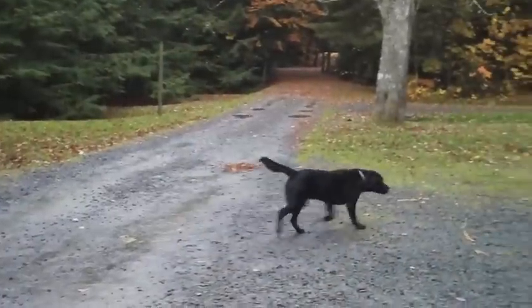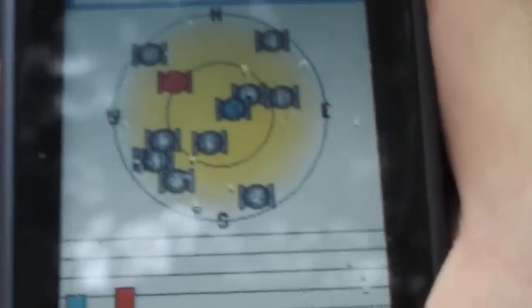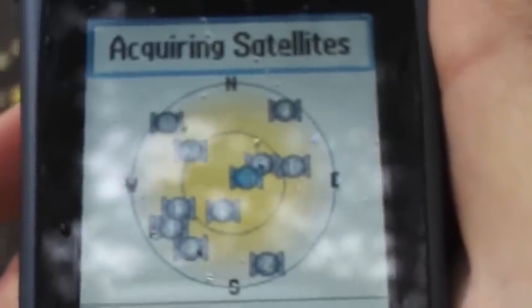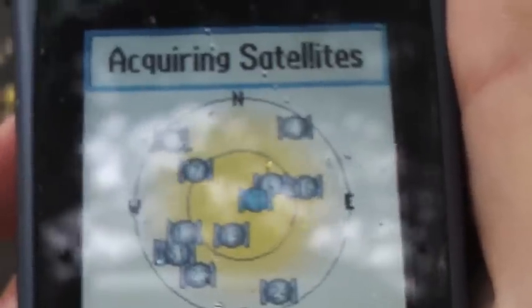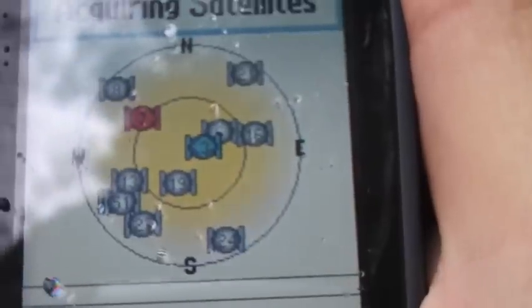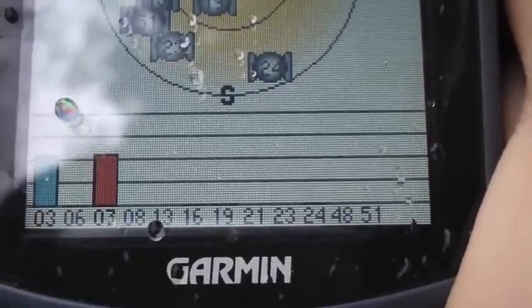We'll quickly go over why satellite accuracy is important — mainly because this is the only way you can navigate from point A to point B and get as close to point B as possible. Regardless of the extra features on your GPS like an electronic compass or altimeter, you're still going to rely on the constellation of satellites to give you an accurate position.